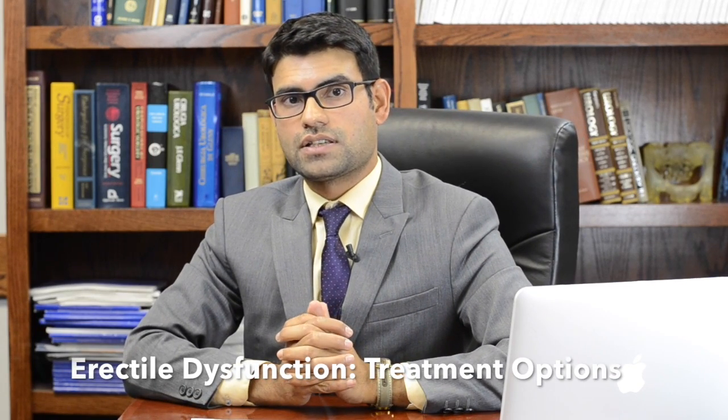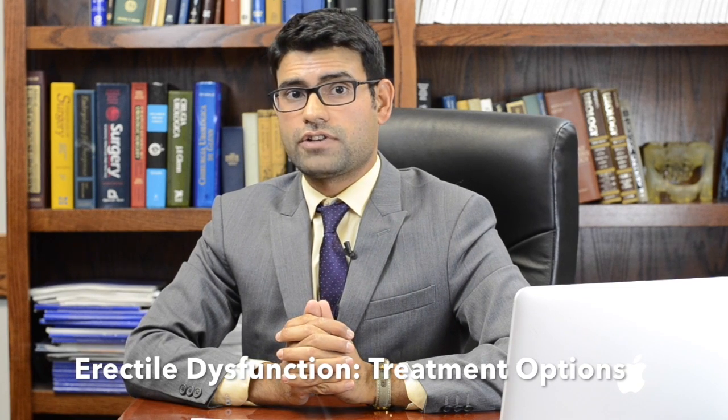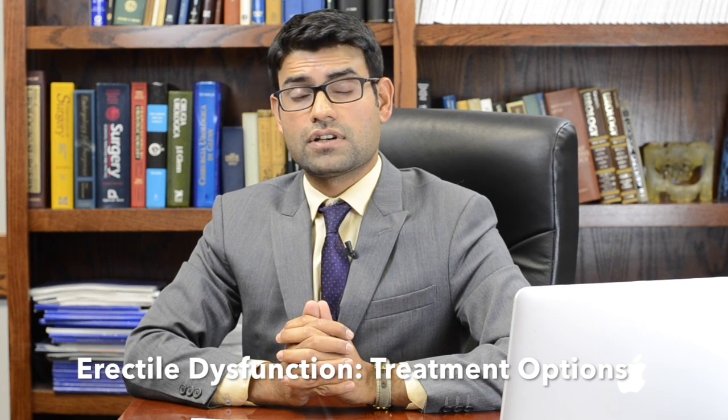The treatment of erectile dysfunction is best conducted in a systematic fashion. This starts with taking a careful history and physical exam, focusing on the patient's and the partner's expectations.